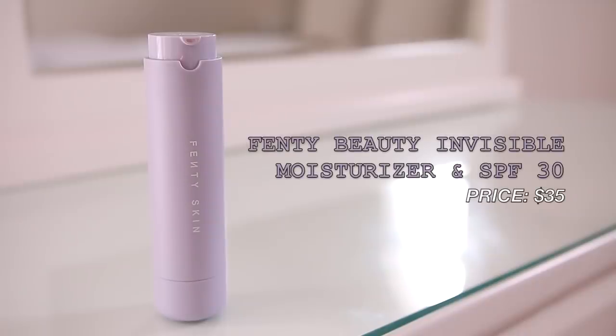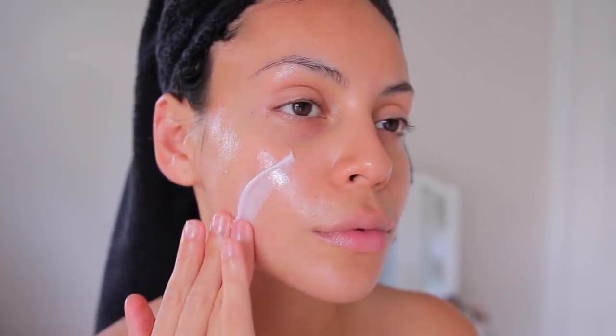I'm also going in with the Fenty Beauty invisible moisturizer with SPF — this is my second favorite product from the line. However, it is very heavily scented, almost like a perfume-infused body lotion. If it were unscented I'd give it a 10 out of 10, but right now I'm giving it about a 7 because the scent lingers throughout the day. The formula itself is great — super creamy, very glowy, and I love that it's a moisturizer and SPF in one.